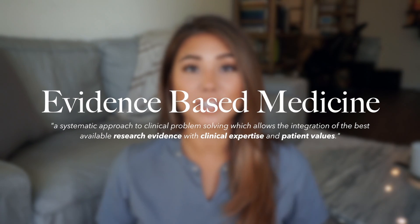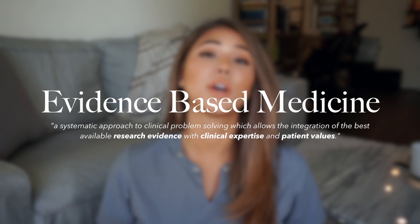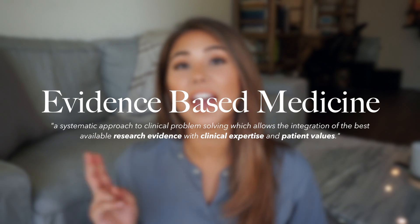Before we talk more about the databases, I just want to go over what evidence-based medicine is. Evidence-based medicine is a combination of research evidence with clinical judgment and patient values, and it basically serves as a guide for the physician in providing the best care for their patient.